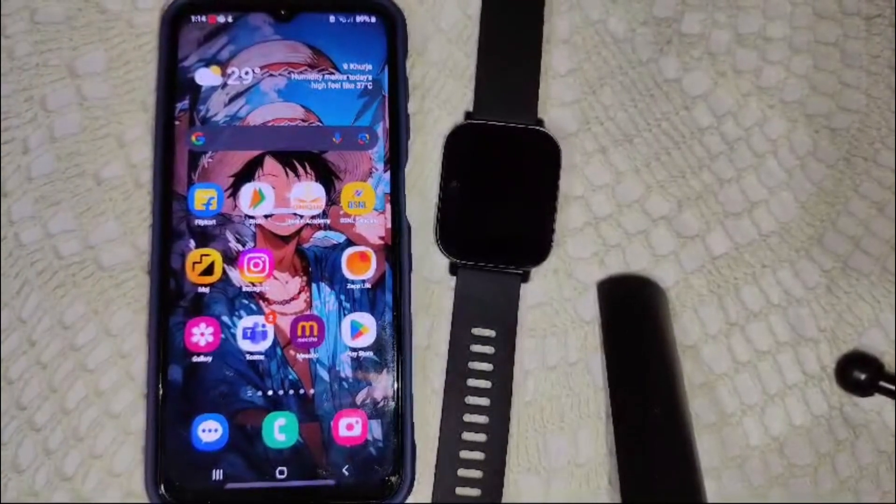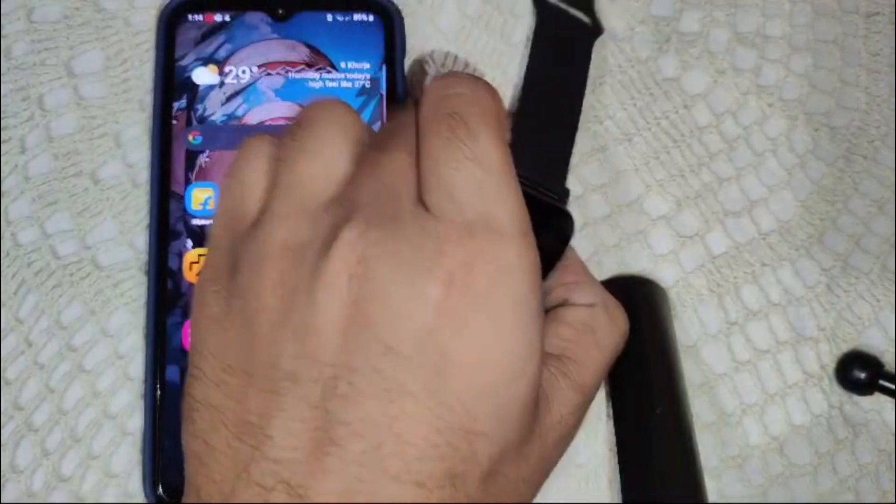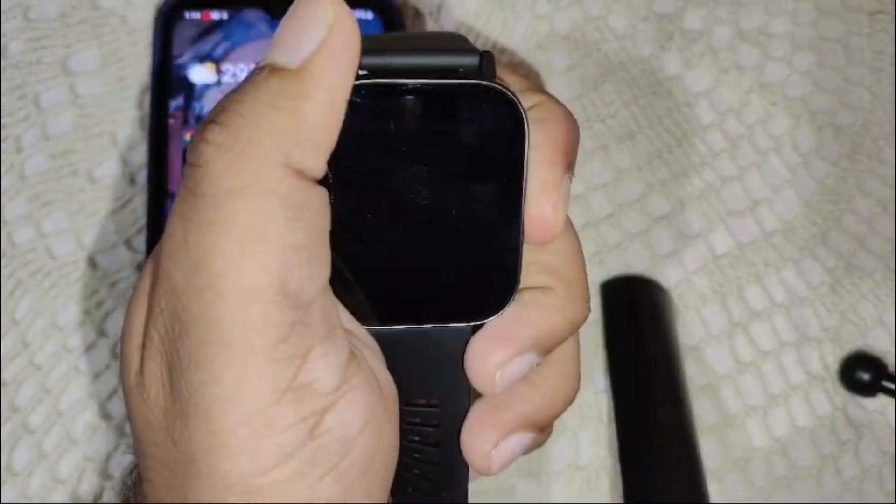If you have tried all the steps and the problem is not resolved, as a last resort consider performing a factory reset on your watch. Remember, this will erase all data and settings, so make sure to back up any important data stored on the device.